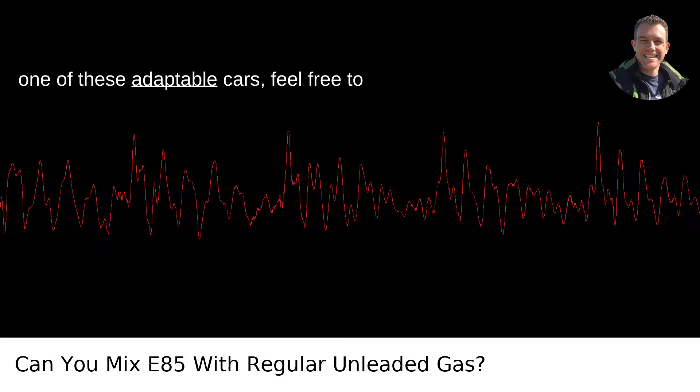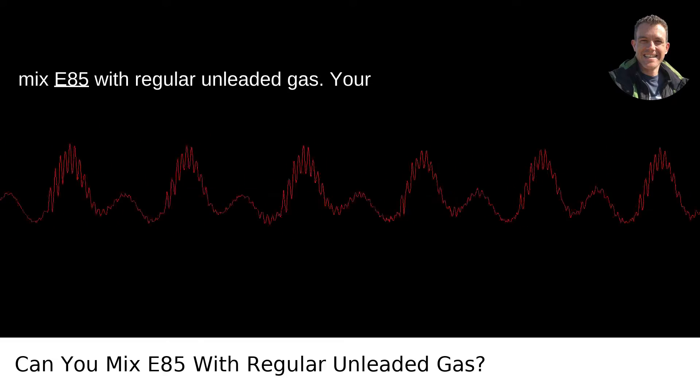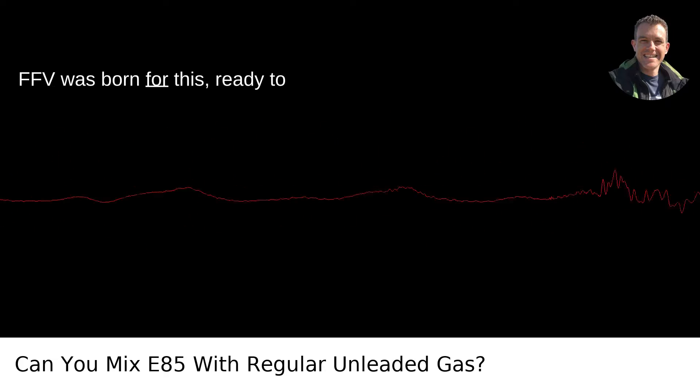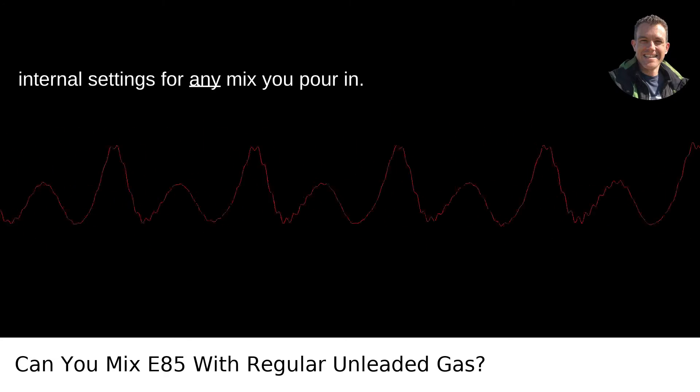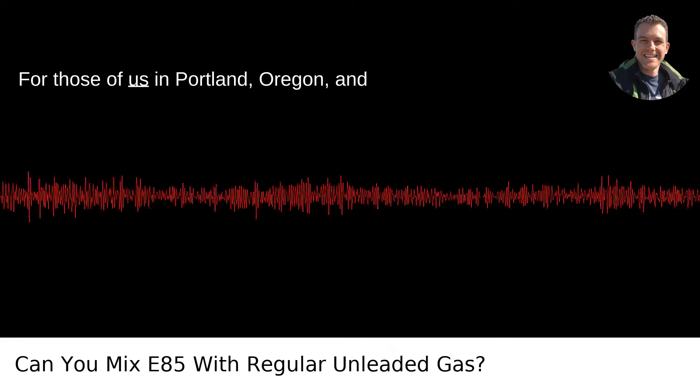So, if you're driving one of these adaptable cars, feel free to mix E85 with regular unleaded gas. Your FFV was born for this, ready to automatically detect and adjust its internal settings for any mix you pour in.